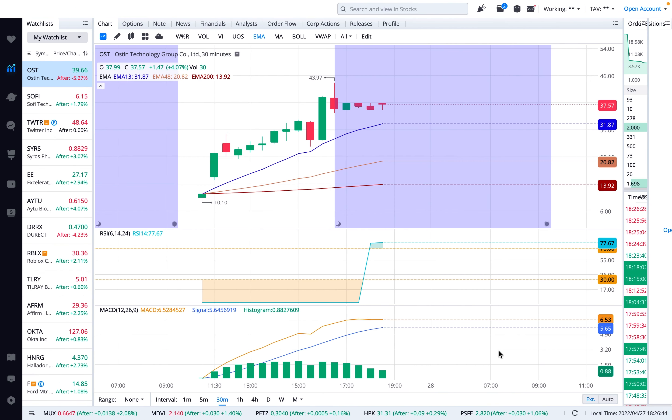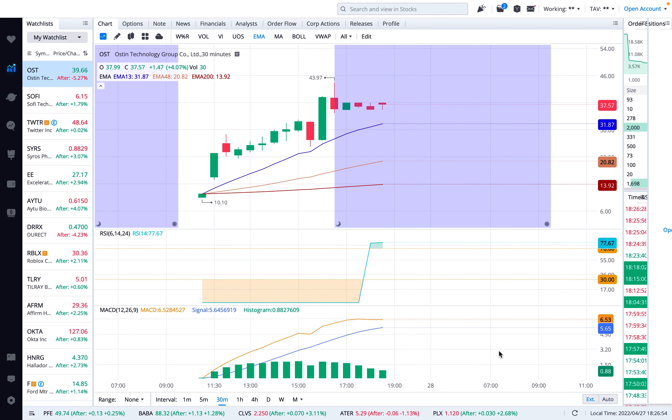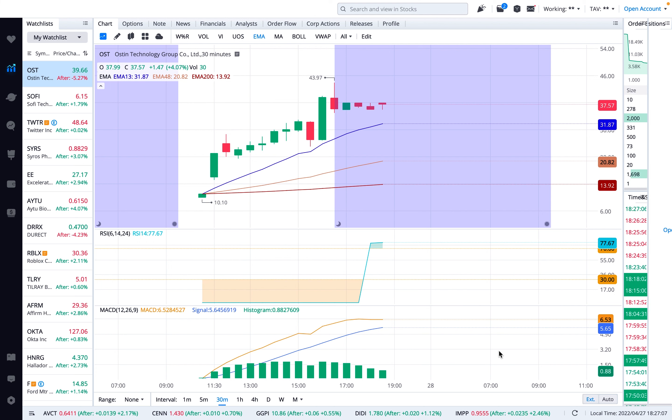Now let's talk about the chart. Since this company just launched, you're not going to have a lot of support and resistance. However, the other indicators — MACD histogram and RSI — are all showing that even though you see red candles at $37.57, the stock still has some breathing room. The RSI is well above 70 — around the 73 to 77 levels — meaning the stock is overbought. Anything above 70 is overbought; anything below 30 is oversold.